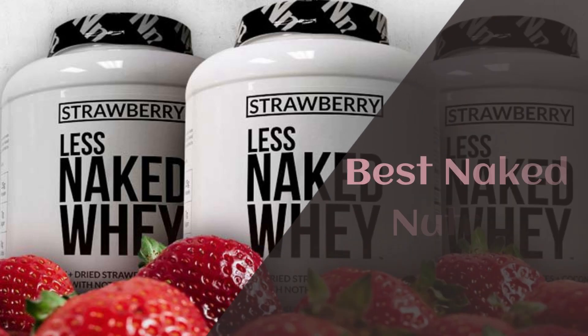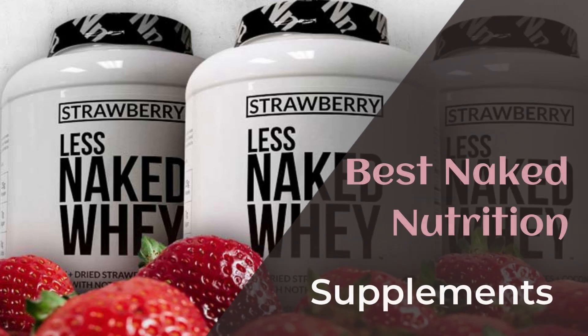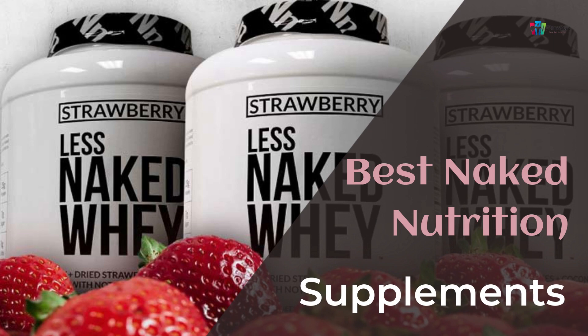Hey guys, welcome back to our channel. In today's video, I am going to talk about the 5 Best Naked Nutrition Supplements.